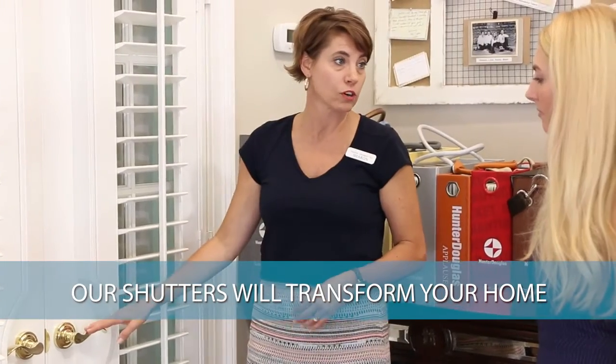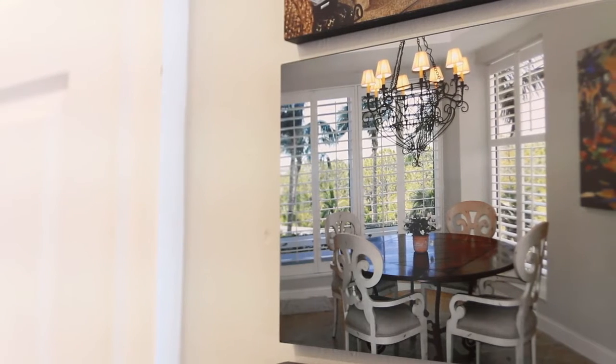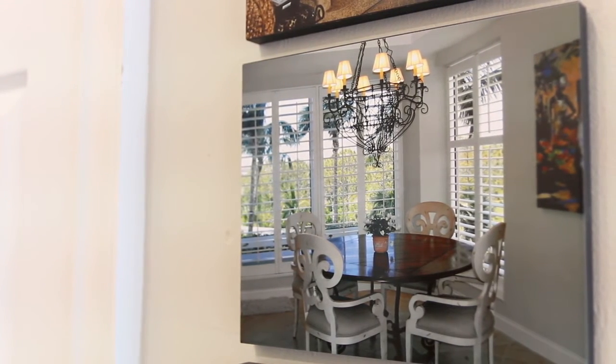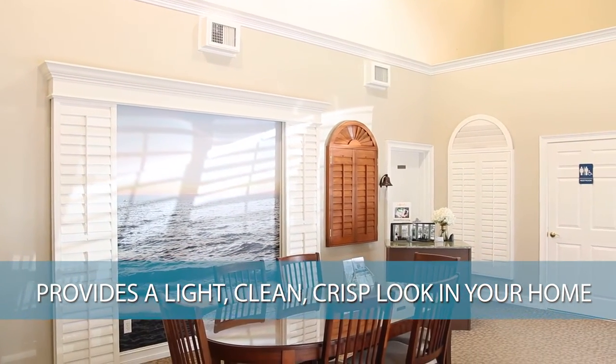Why should a customer come to us? One, you're going to be completely satisfied, and number two, it's going to transform your home. When you walk into a home after we are there, it gives it a whole new look and feel. It's cleanliness. They're easy to clean. Shutters are extremely easy to clean, and it provides a light, clean, crisp look in your home.